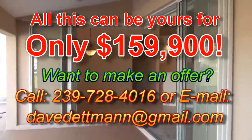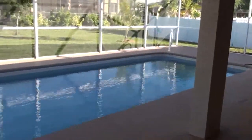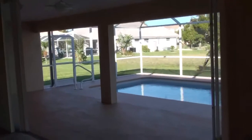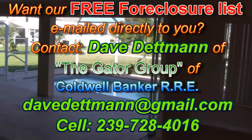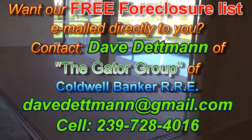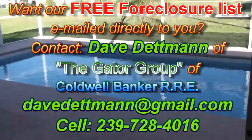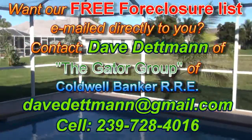All of this can be yours for that kind of money. Absolutely gorgeous. If you'd like to make an offer on this property, or get on our mailing list to receive other properties like it, or receive our free foreclosure list, my information is coming on the screen now. My name is Dave Dutman, local real estate agent here in sunny southwest Florida, of the Gator Group of Coldwell Banker Residential Real Estate. I'd like to thank you for taking the time to watch this video. Wishing you and yours a wonderful, blessed new year and a prosperous 2010.